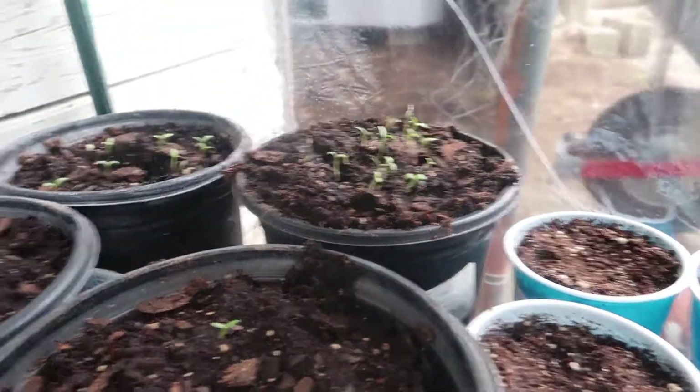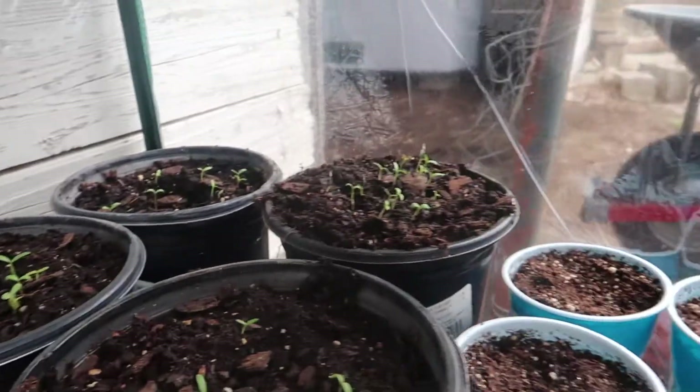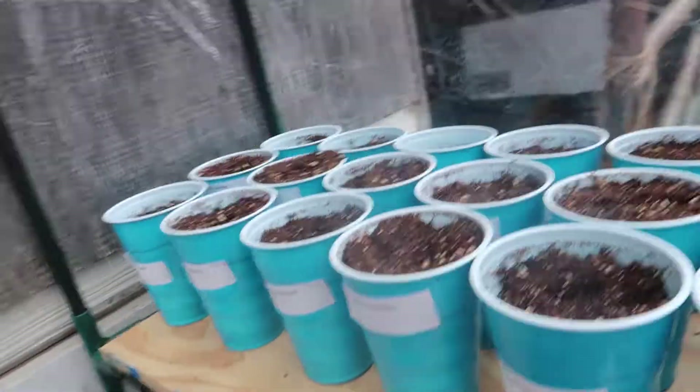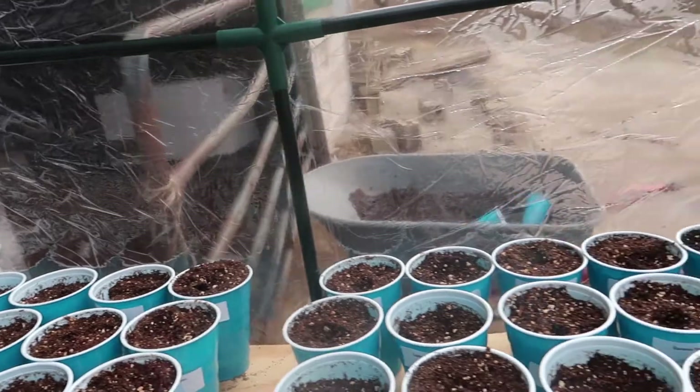And then we have our marigolds over here - they're really close together so we'll repot some of them in a little bit, not today obviously, when they get bigger we'll repot them. And of course I have to water everything - it's a little bit dry, not too dry but a little bit.